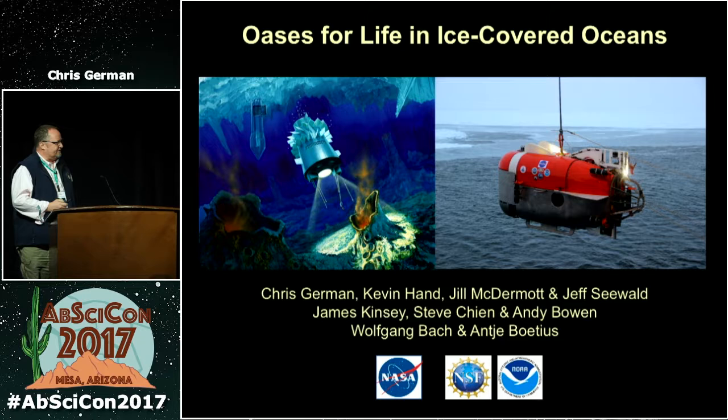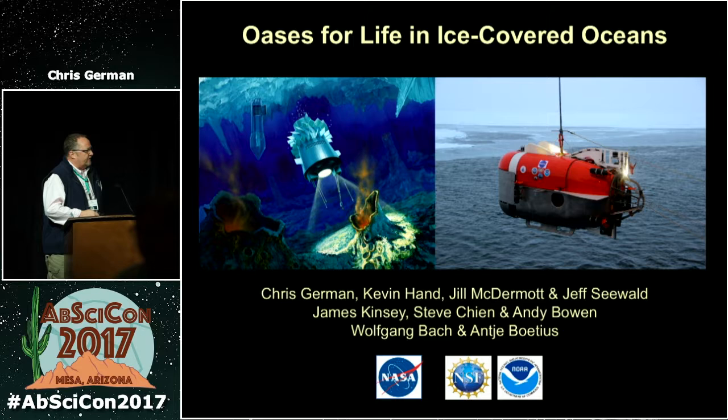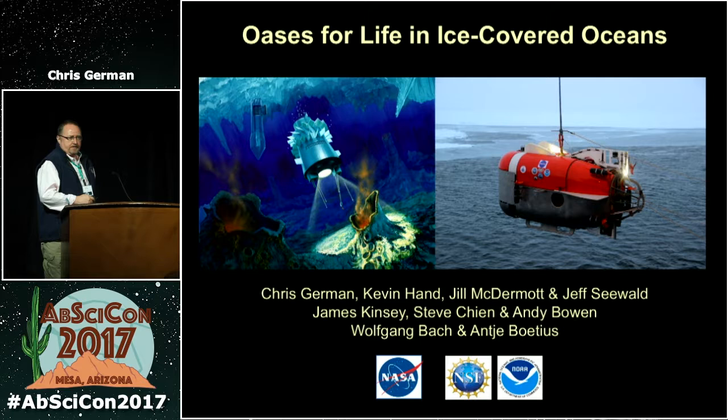Thank you Beth and Alexis for the invitation. You'll probably recognize the diagram on the left — as an oceanographer, that diagram more than anything else is what lured me into astrobiology about 15 years ago. What I'm going to talk about today is a new PSTAR program we just kicked off last year — the current best efforts amongst a combined ocean and planetary science team from mostly Woods Hole and JPL of how to actually go and do that kind of thing if you wanted to go to an ice-covered ocean and study it.